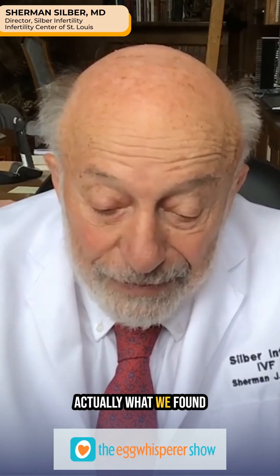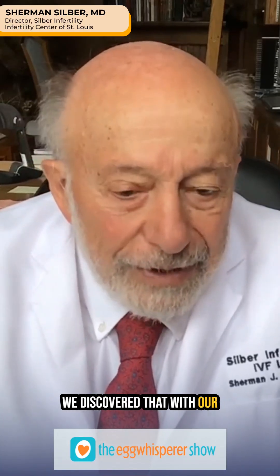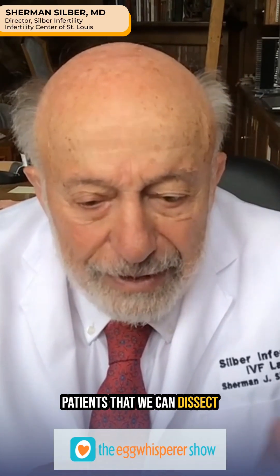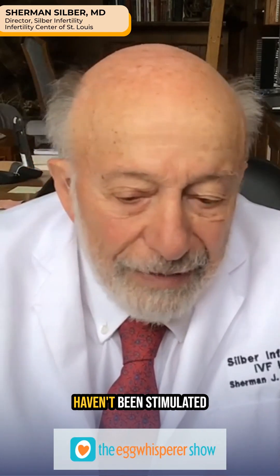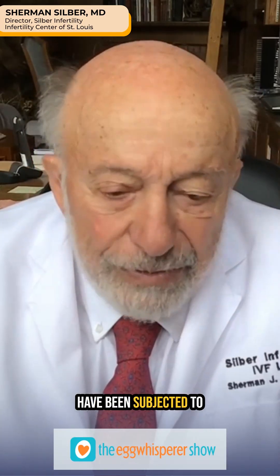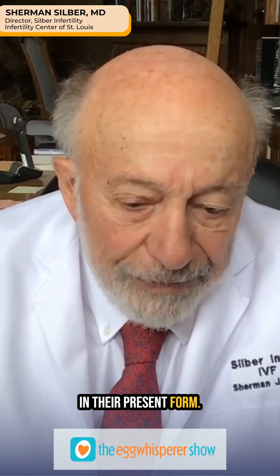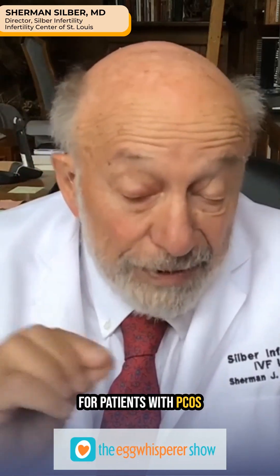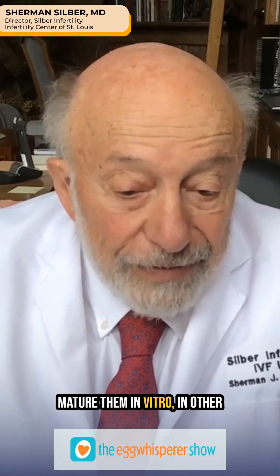What we found is you don't have to do that in all cases. We discovered this with our ovary freezing for cancer patients — we can dissect the ovary and find immature eggs that haven't been subjected to hormonal stimulation. You can also retrieve them with a tiny needle, particularly for patients with PCOS, and then we can mature them in vitro.